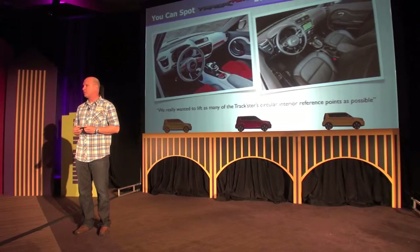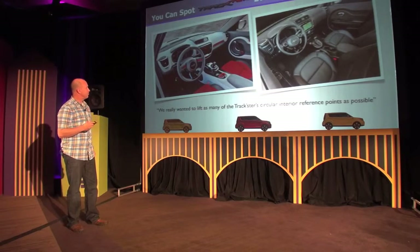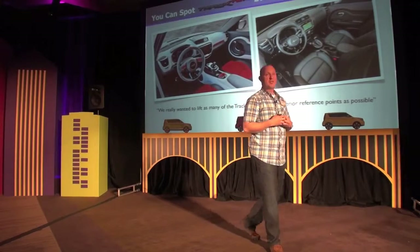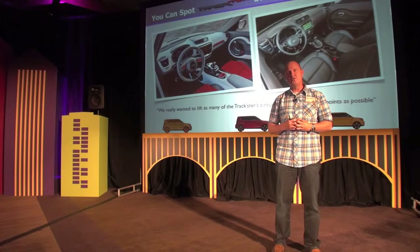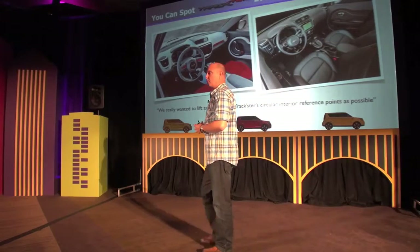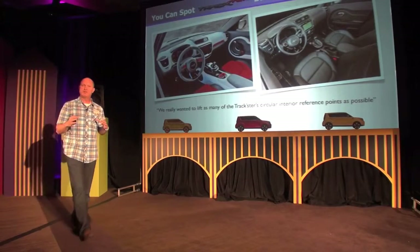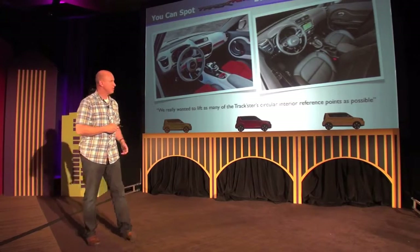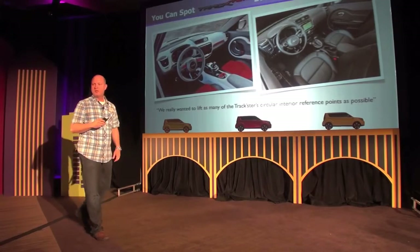The same story applies for the interior — probably the biggest opportunity we had on design, and for product planning probably the biggest challenge as well. We used the Track'ster concept, which we showed at Chicago in 2012, as the inspiration for the vehicle. As you saw in the commercials, music is so important to both the marketing campaign and the personality of the vehicle — the designers used music as the inspiration. This idea of a sonic ring, the visual signature of sound as a circular ring, was incorporated into the new vehicle.